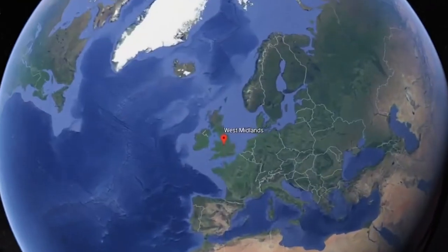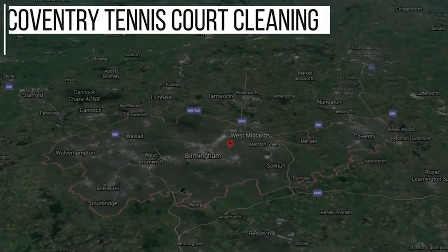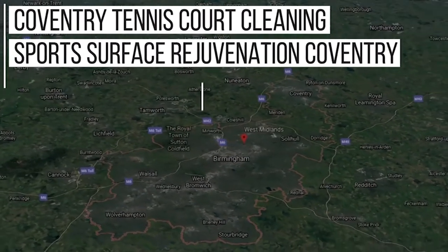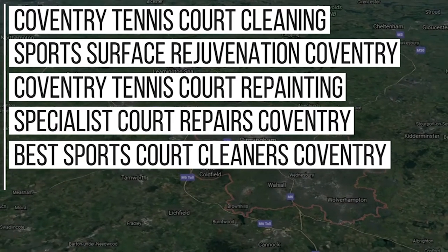Whilst we do work nationwide, we've been doing lots of work in the Coventry area, and we now rank in Google for these keywords: Coventry Tennis Court Cleaning, Sports Surface Rejuvenation Coventry, Coventry Tennis Court Repainting, Specialist Court Repairs Coventry, Best Sports Court Cleaners Coventry, and more.